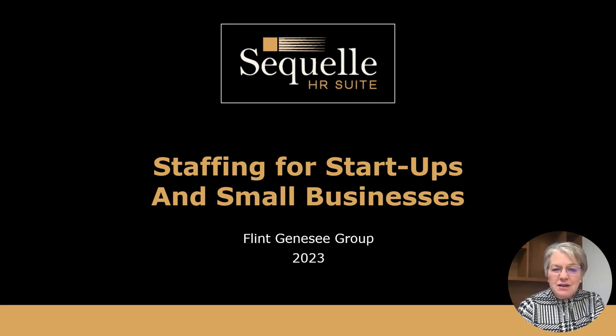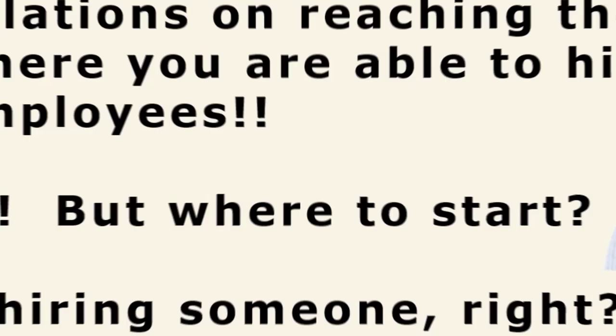Hi, welcome to Staffing for Startups and Small Businesses. I'm Julie Bellamy. I own Sequel HR Suite, and I'm a boutique solopreneur who is able to help small businesses and other organizations with things that you might not have the expertise to manage. It's a pleasure to share some information with you today.